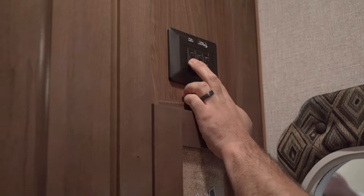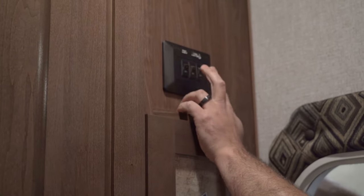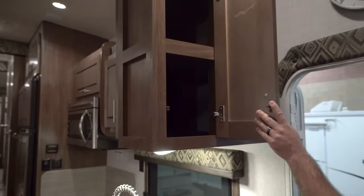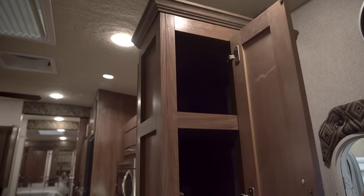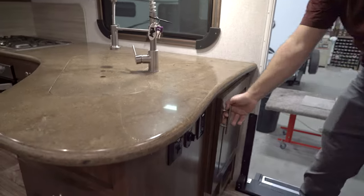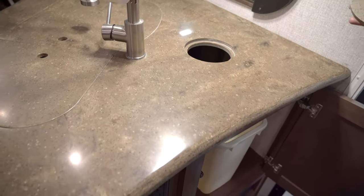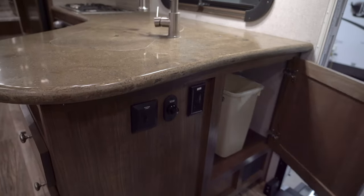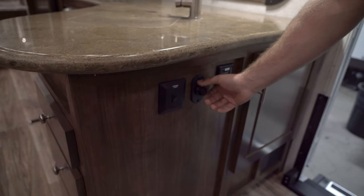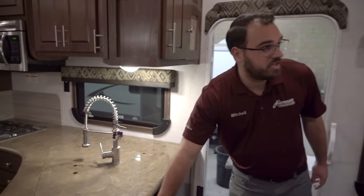Up above are extra light switches for the cap light and built-in molded front lights, plus exterior lights on either side. There's a storage access door here — the same storage above your sink. Down below on the kitchen countertop you have a built-in waste basket, power outlets, a kitchen light dimmer switch, and an awning light switch for the LED strip on the power awning.